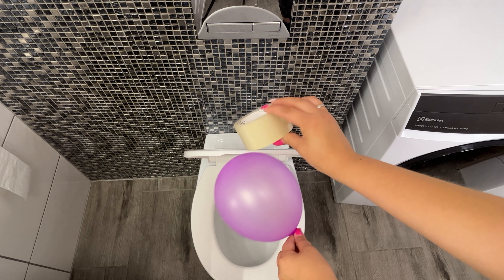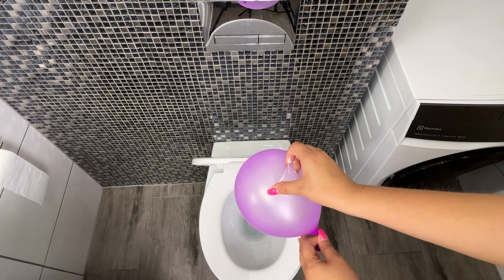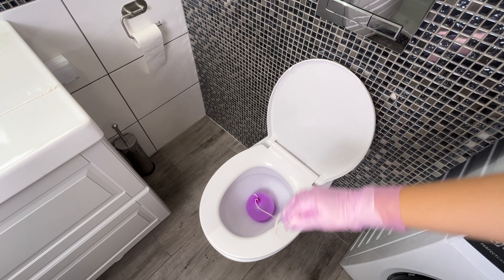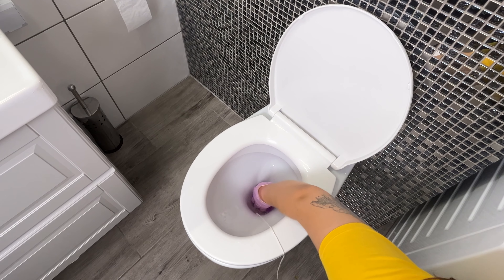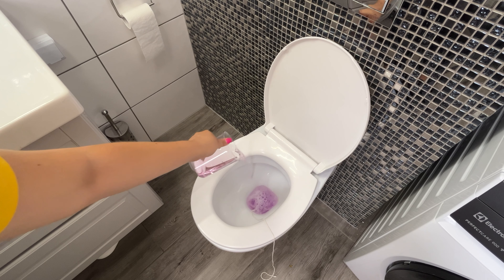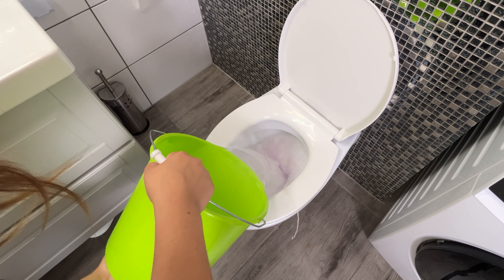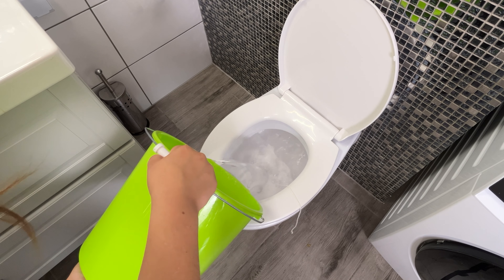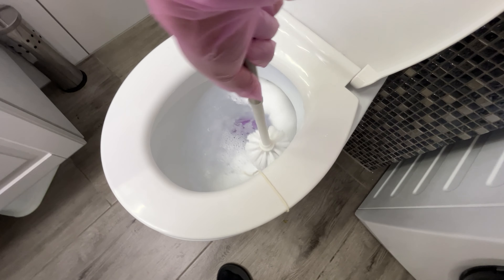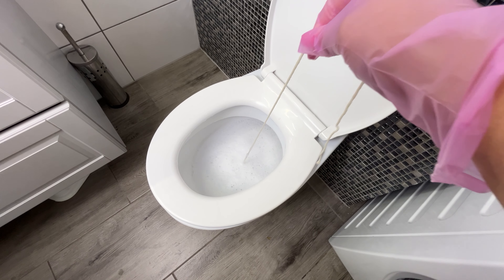Stick a small piece of transparent tape onto the balloon. Carefully place the balloon into the toilet, ensuring it completely blocks the drain. Pour the vinegar and soap mixture from the jug into the toilet, then follow with a bucket of warm water. Leave the toilet like this for three hours. After the time has passed, use a toilet brush to scrub the toilet.